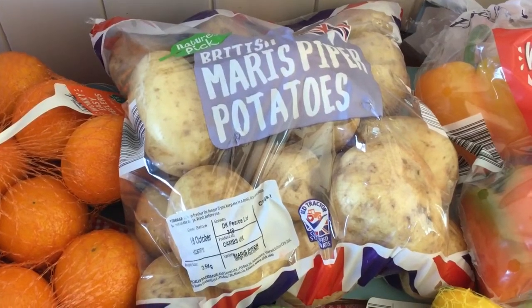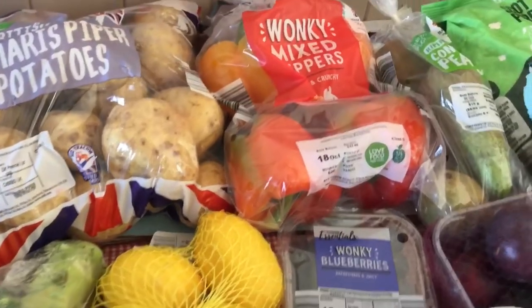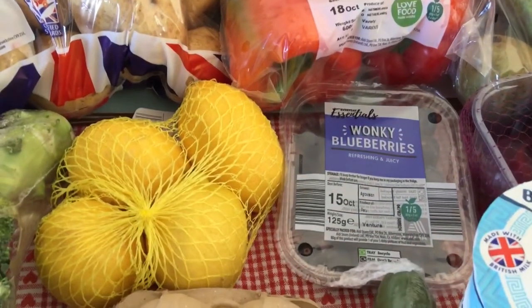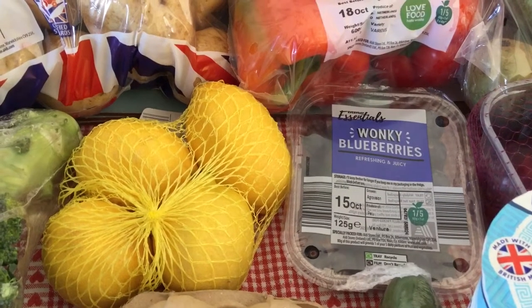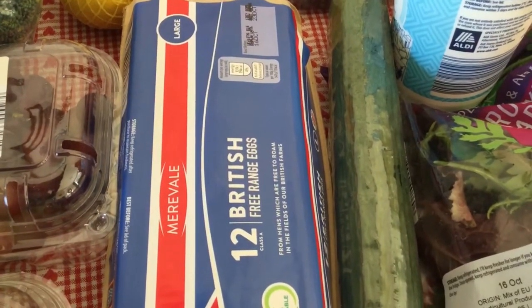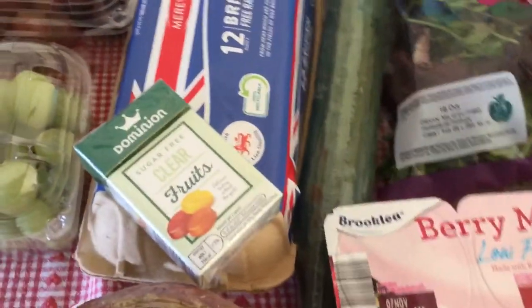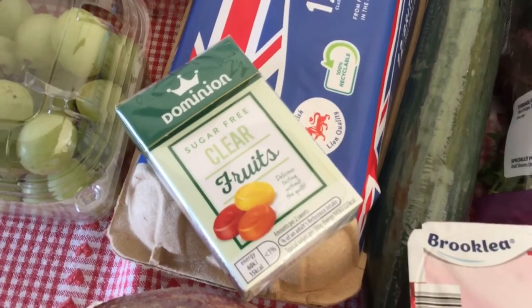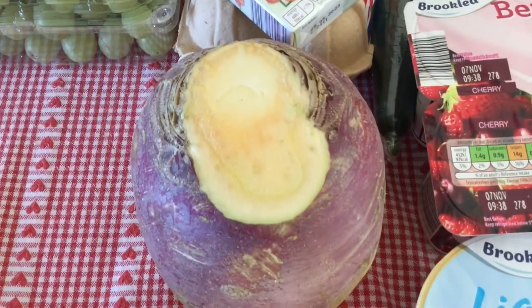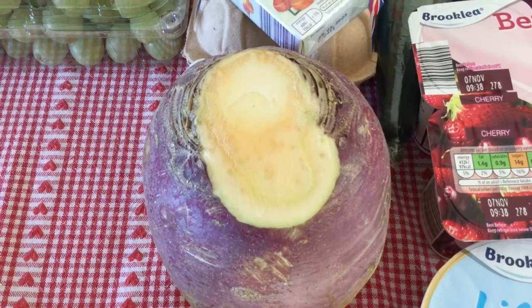I've also got two lots of easy peelers which are speed food, and broccoli which is a speed food. Maris Piper potatoes which are free on Slimming World, wonky mixed peppers which are speed, lemons which I think are speed, wonky blueberries which are speed, 12 eggs which are free, and a packet of the sugar-free clear fruits which are half a syn each, and a large swede which is a speed food on Slimming World.